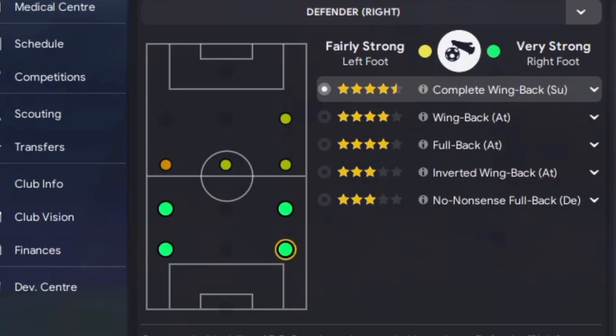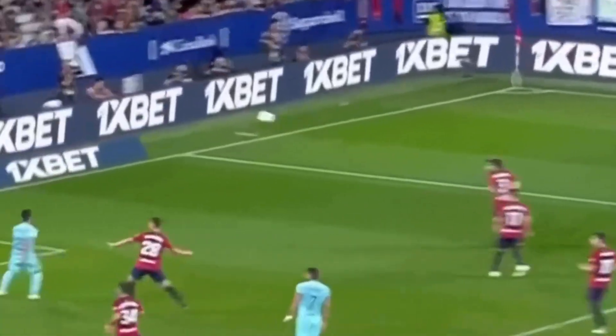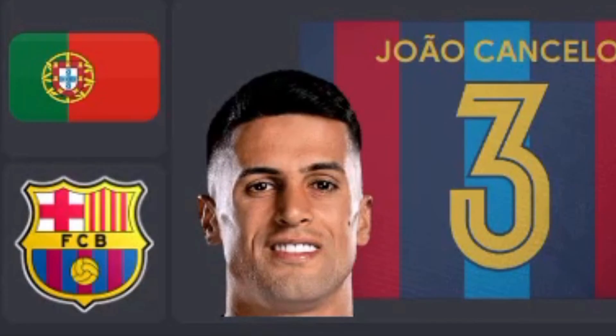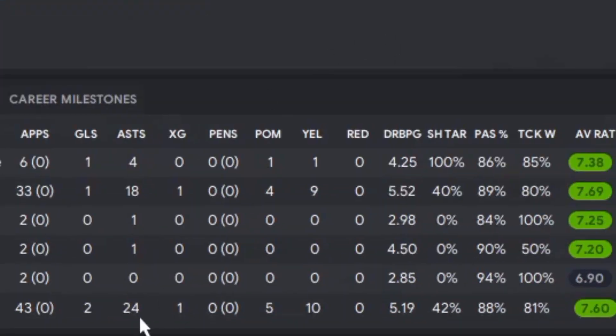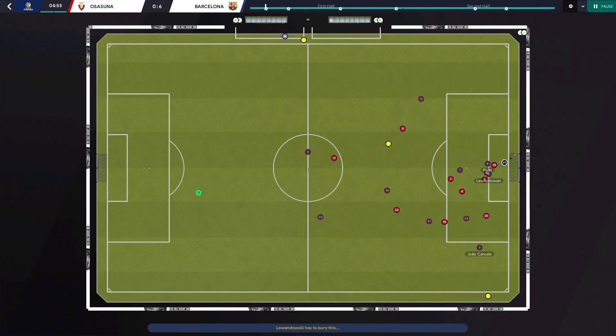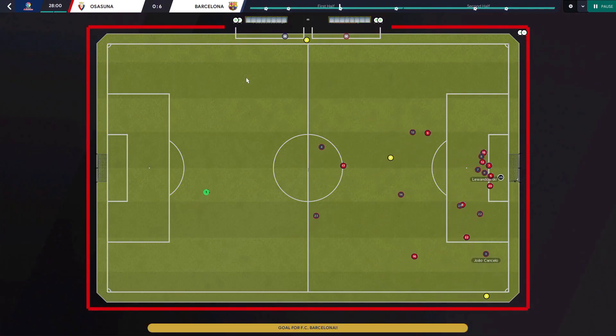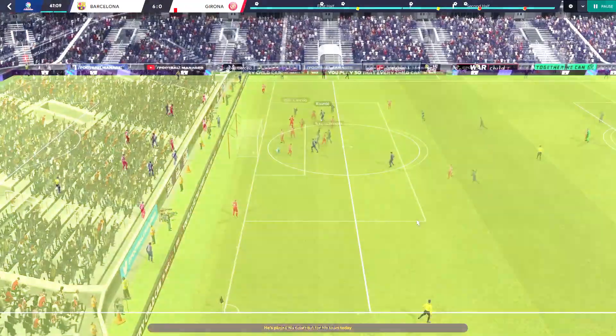After reading a lot of La Liga experts, what Barca were crying out for was a right back. Cancelo made his debut at the weekend and almost instantly started with the assists. My Cancelo has rocked in 24 assists, and most of them were just like that clip — down the right into Lewa, time after time down that right-hand side, whipping it across.